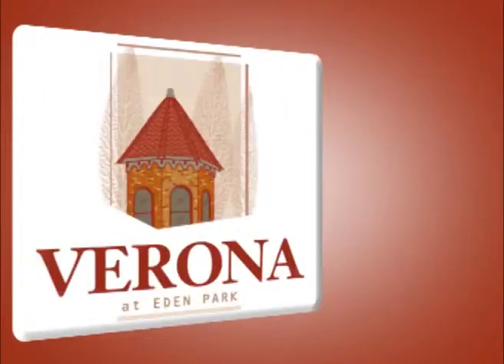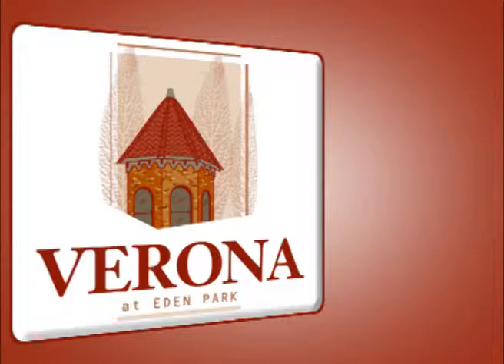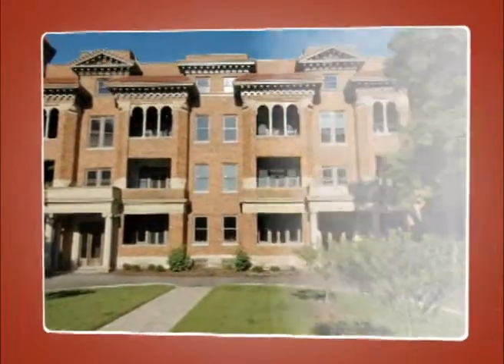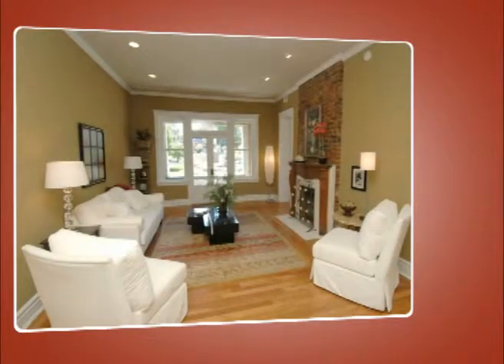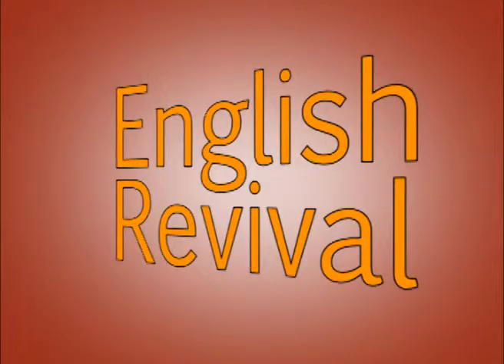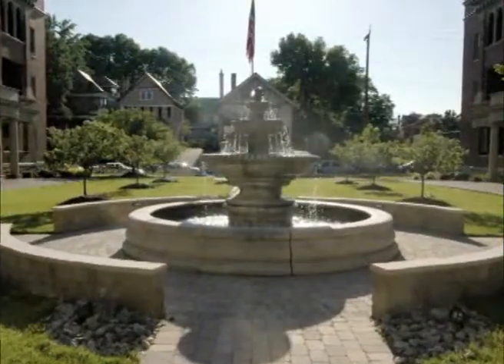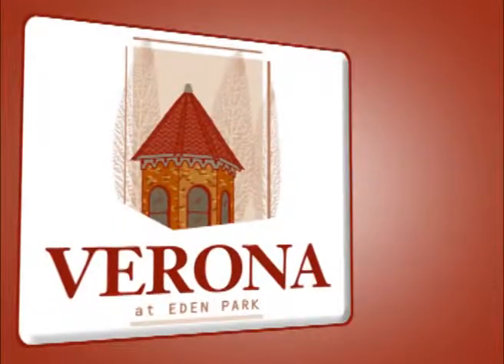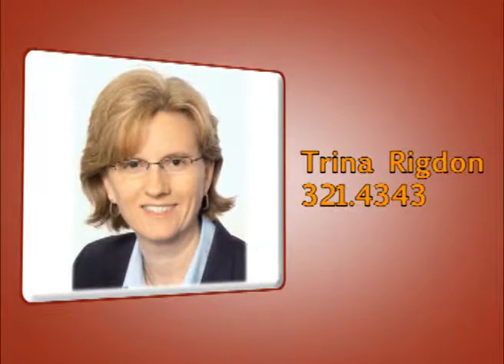A distinguished and well-preserved high-style residence, the Verona is one of the finest early 20th century residential buildings in the historic Eden Park District. Combining neoclassical and English revival influences, elegant formal gardens, and plush interior design, this property hosts one, two, and three bedroom plans. Contact Trina Rigdon for details at 321-4343.